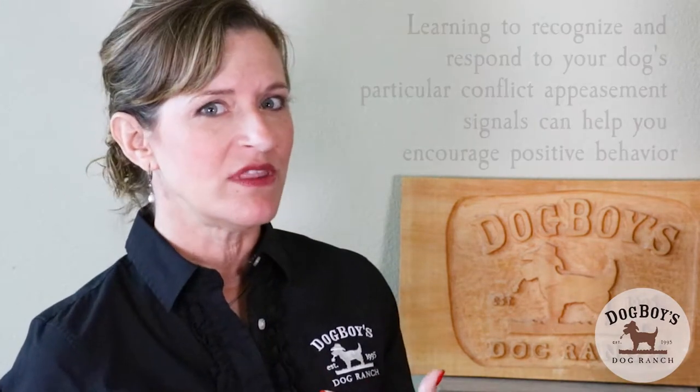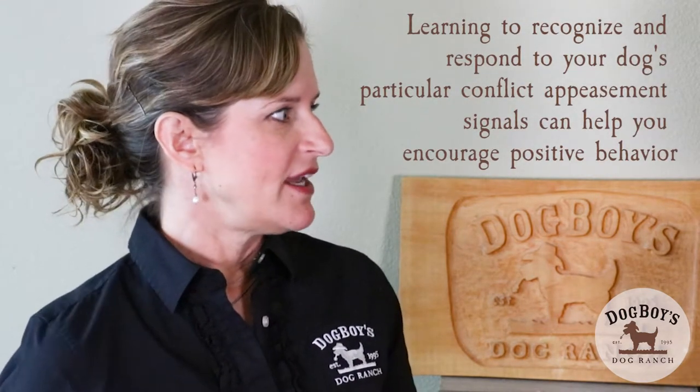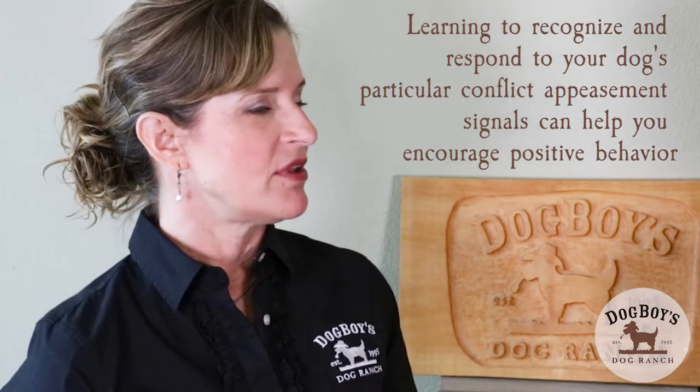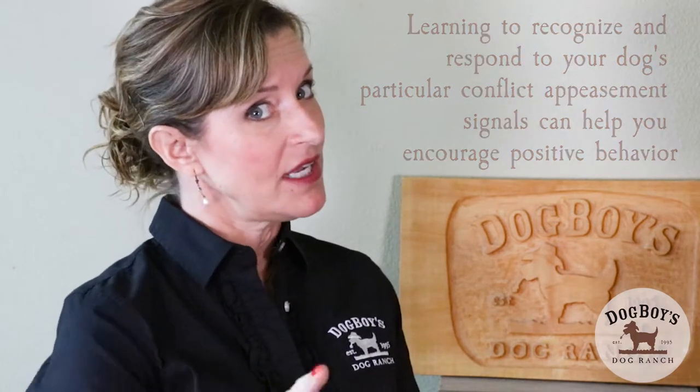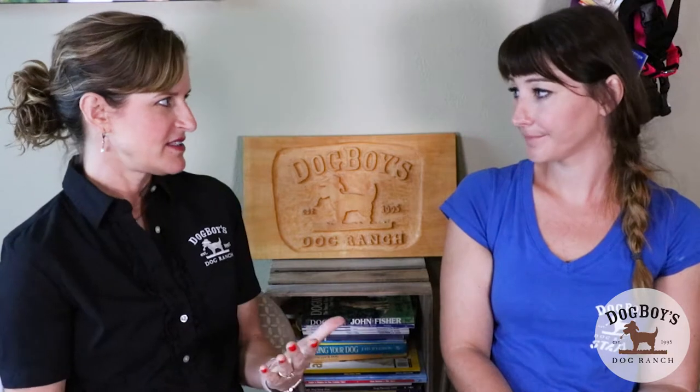We see those signals all the time from dogs but so many people don't recognize them or don't know what to look for. Things you wouldn't normally think of — like stretching, yawning, lip licking. A lot of dogs will give you the whale eye, where they're looking at you but their head is turned away. Any kind of heavy drooling, ears back, tail tuck, stiff body — the list goes on.